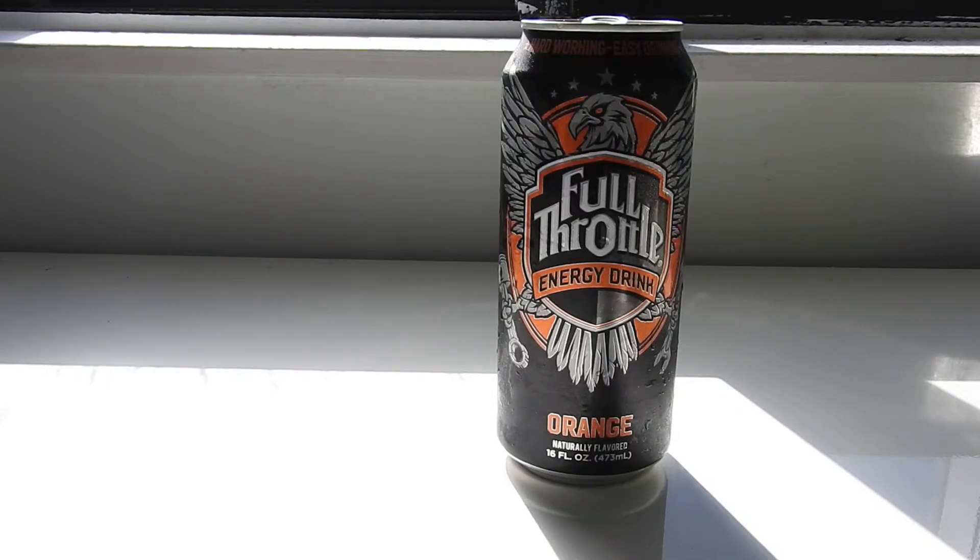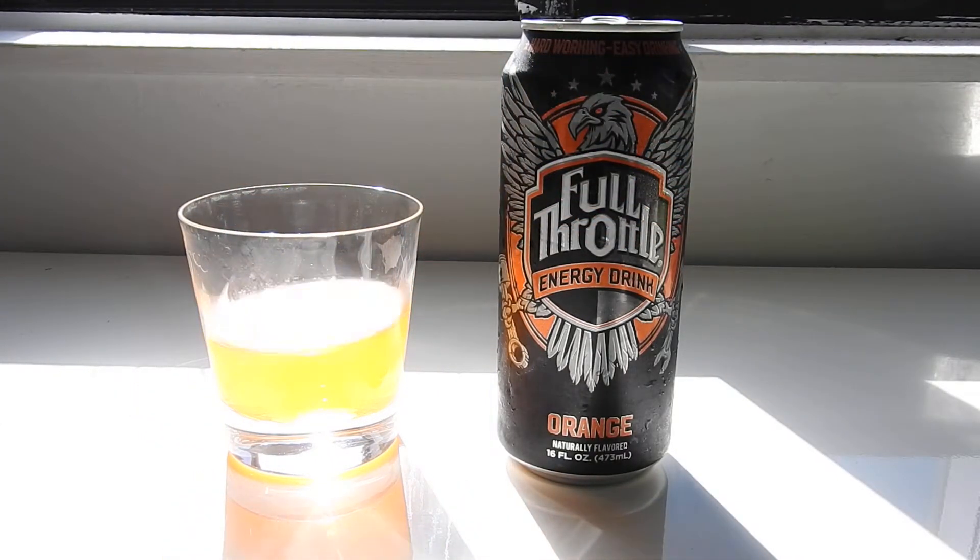Mmm. I must say that is better than when I last tried Fury. A long time ago they used to have an orange Full Throttle that got discontinued — it was called Fury, along with Blue Demon. Blue Demon is still out in the wilds in some places but it's just called Blue Agave now. It looks like they're doing all three cans the same eagle way. This has a very almost mango taste that I did not expect. It's really pleasant orange.